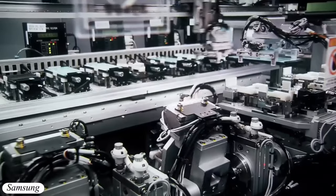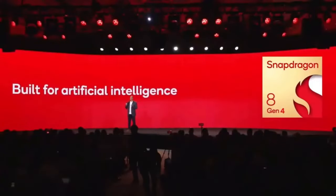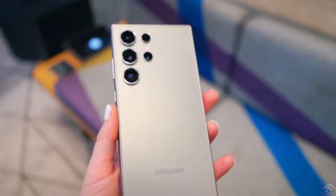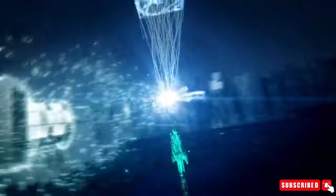Despite the higher cost, demand for the Snapdragon 8 Gen 4 is expected to be strong. According to analyst Ming-Chi Kuo, AI-driven demand for new flagship smartphones will lead to a high single-digit growth rate for these chips compared to the previous generation.